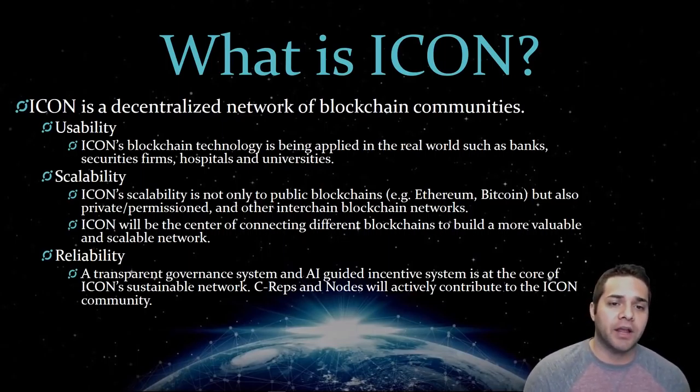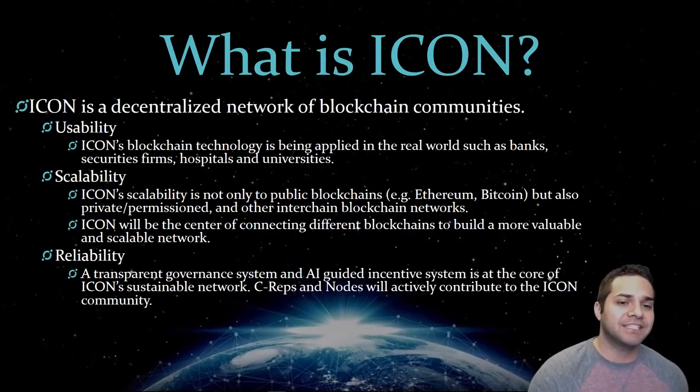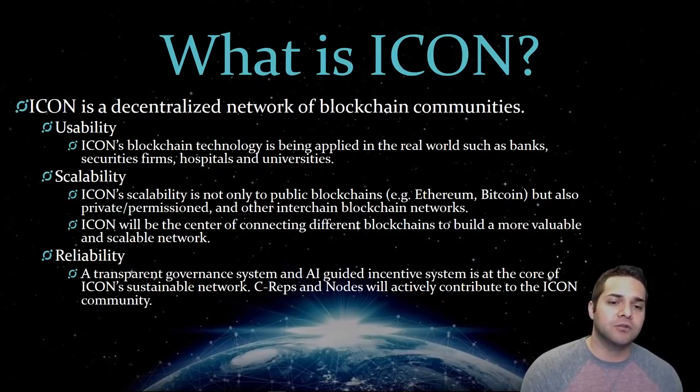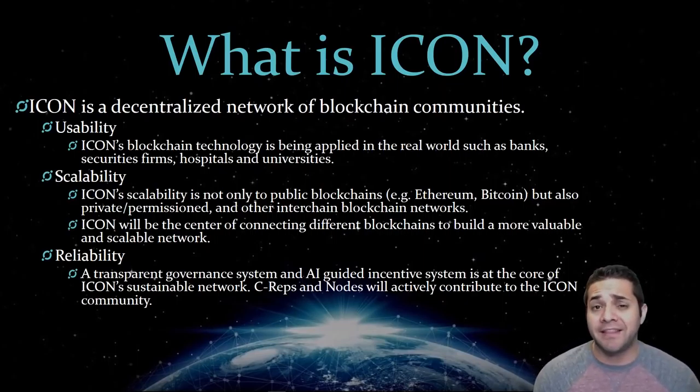Real-time transactions on the Icon network are verified by a ledger shared within the community network itself, not controlled by a centralized authority, with a decentralized exchange that facilitates currency transfers and exchanges without relying on public exchanges such as Coinbase or Binance. They even integrate artificial intelligence and big data technology into Icon, making them unique in that aspect.